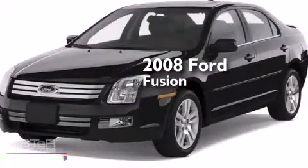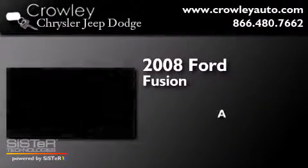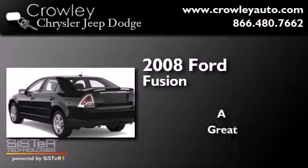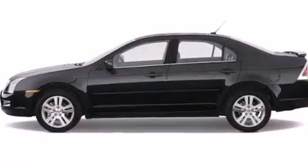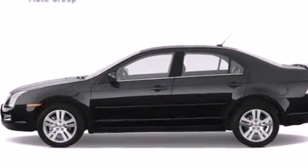This is a 2008 Ford Fusion. All of the following features are included.